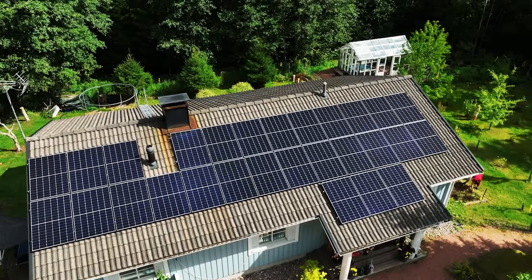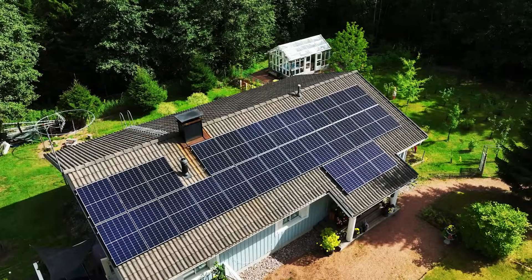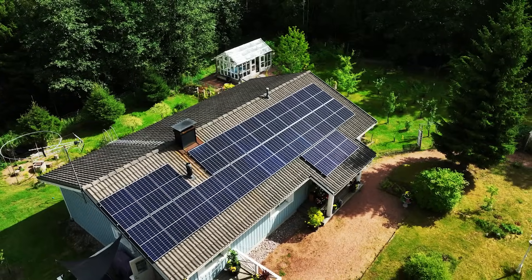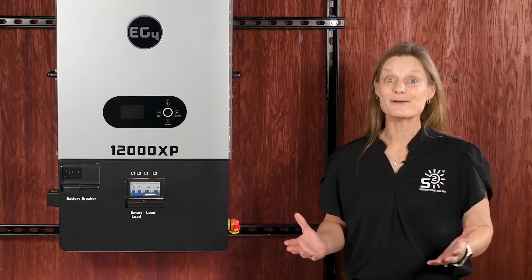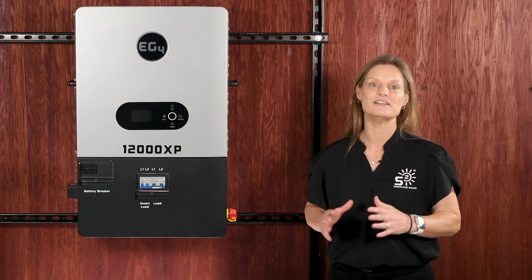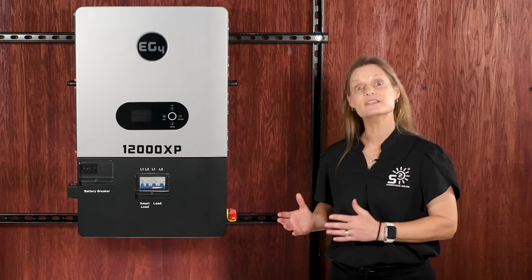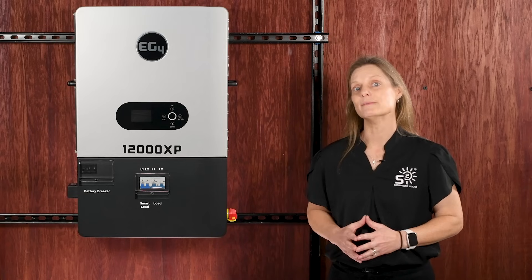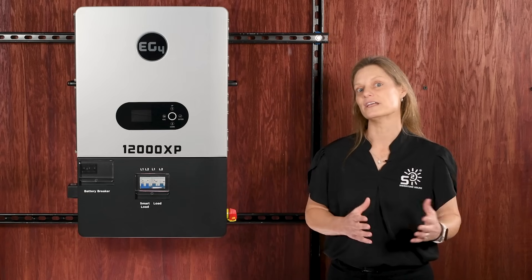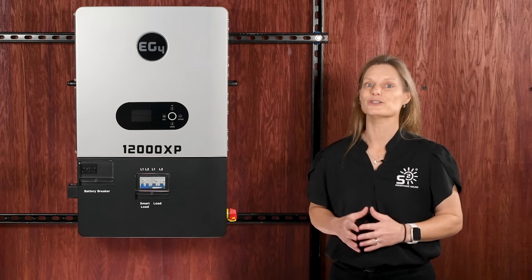Think about what this means practically. You're off-grid, it's a hot day, and your AC kicks on without a hitch. That's the peace of mind this inverter is designed to deliver. Charging up your battery bank just got faster too — the 12000XP has a 250-amp max charging capacity from your PV array, which means your batteries can get charged up more quickly. No need to limit charging capacity because of your inverter. Whether you're storing power for evening use or in preparation for a storm, this unit makes sure you're up and ready.